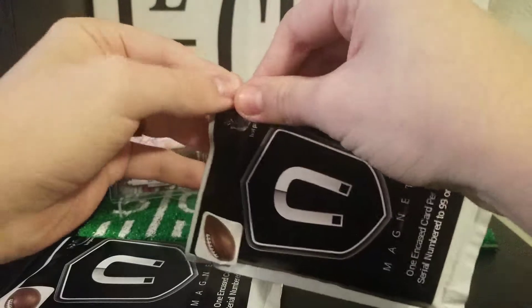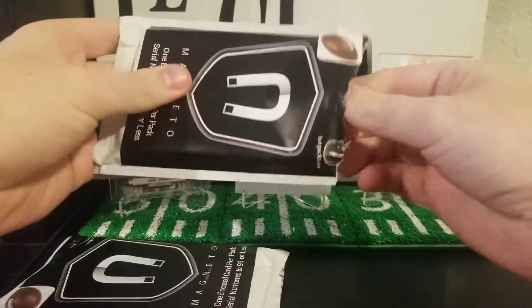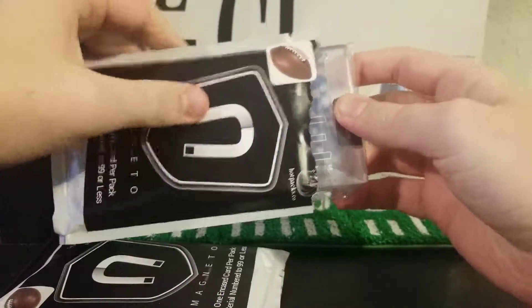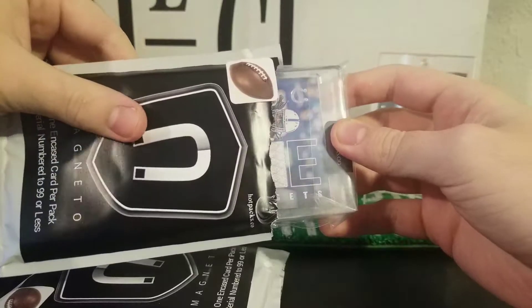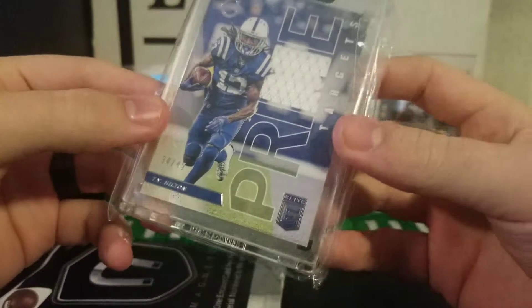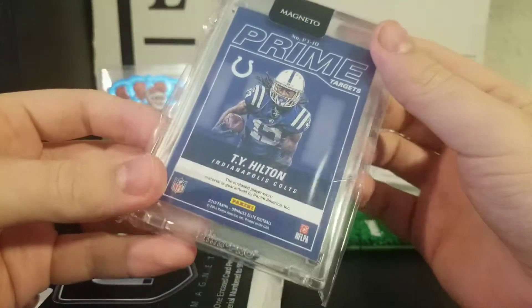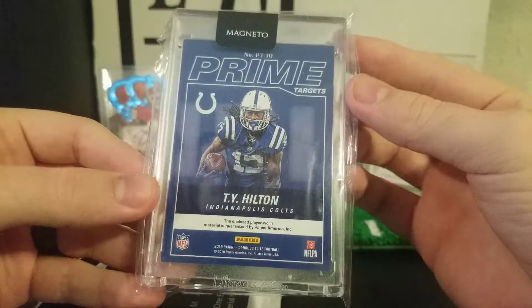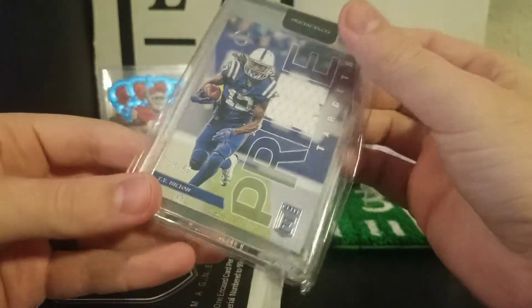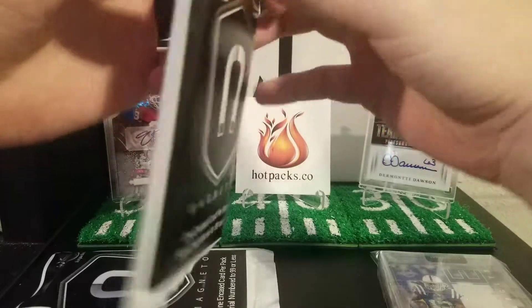First magnetopack — it's a Colt. It is Prime TY Hilton numbered to 49 with a mem card in there. Prime Targets out of Elite, that is 2019 Elite. That's a pretty nice one actually — 34 of 49 TY Hilton. He was having a big year this year at the start, but I think he got hurt and hasn't been playing since.